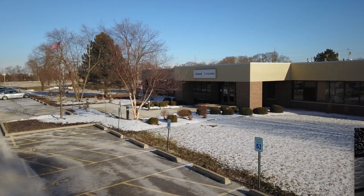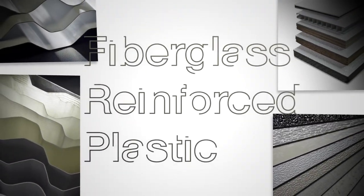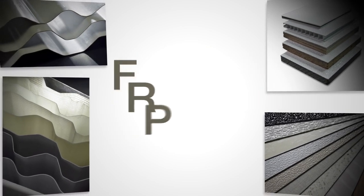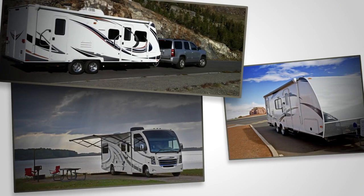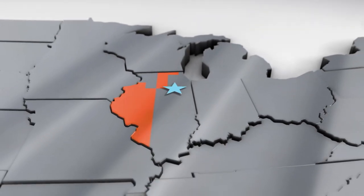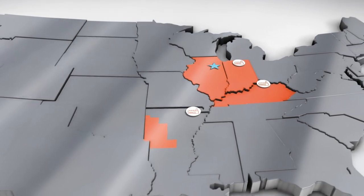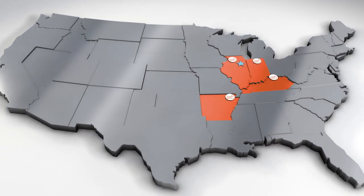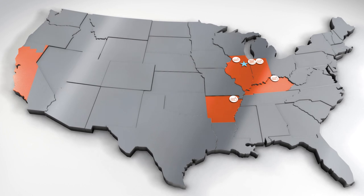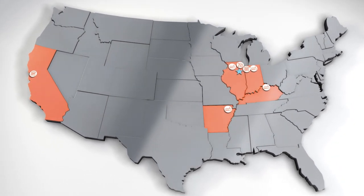Founded in 1954, Crane Composites is the world's leading provider of fiberglass reinforced plastic, or FRP, for recreational vehicles, commercial buildings, and transportation applications. Headquartered in Shanahan, Illinois, Crane Composites has 478 associates across four manufacturing facilities in the Midwest and Southeast, two strategically located warehouses, and a state-of-the-art research and development facility.